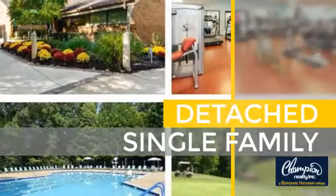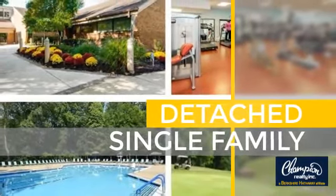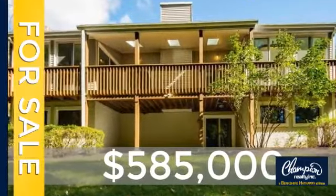This home is a great choice for those looking for comfort, convenience, and the privacy of their own home. Currently listed at just over $575,000.